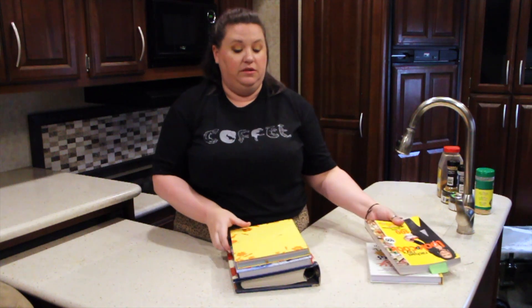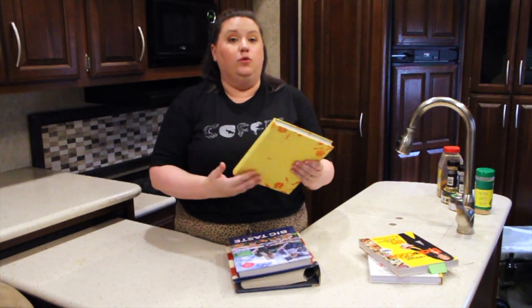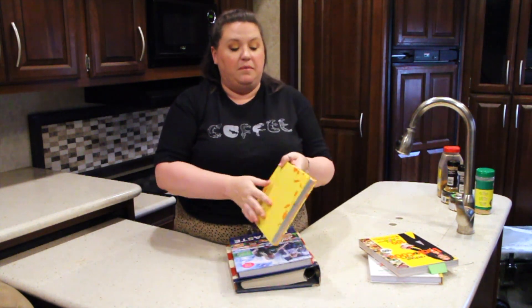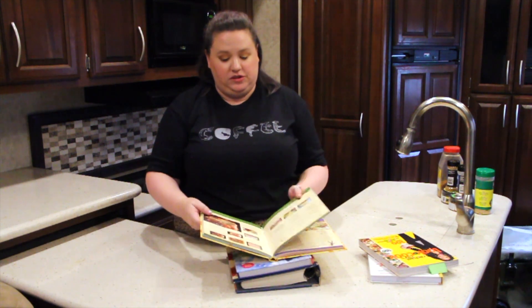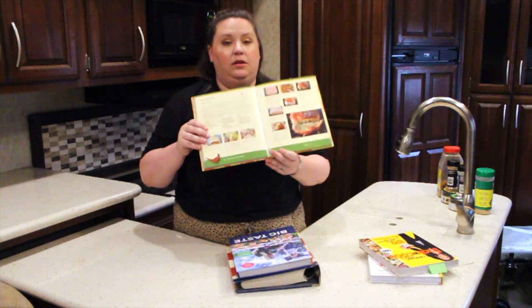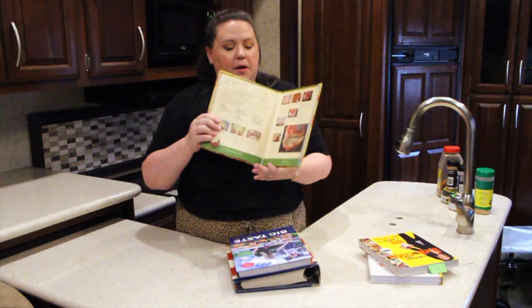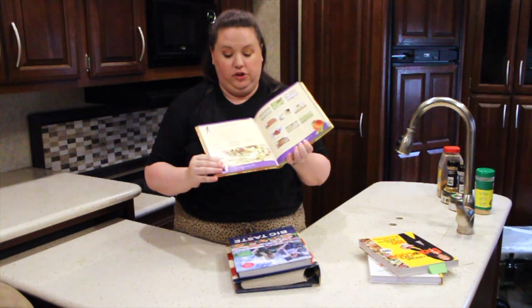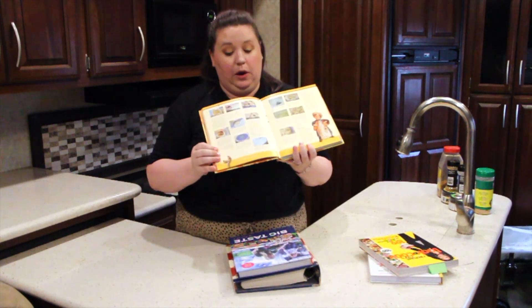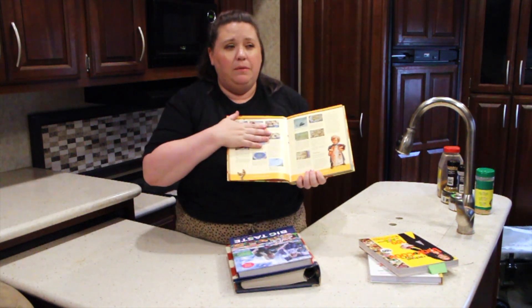One of my favorite cooking blogs that I followed way back is the Pioneer Woman, and this is her first cookbook. I use it all the time — the poor spine is broken right at the meatloaf page. She also does look-and-cook style. It also opens to the cinnamon roll recipe, which, if you enjoy baking, may not necessarily be lazy RV cooking friendly, but it's pretty tasty.